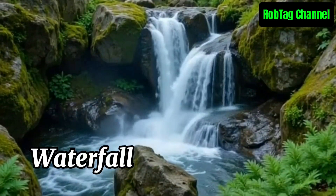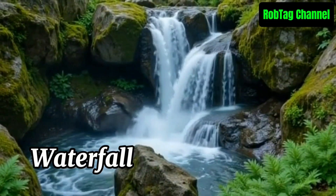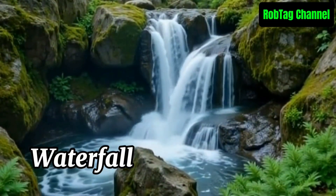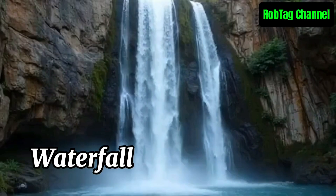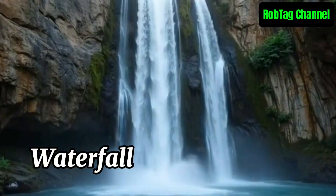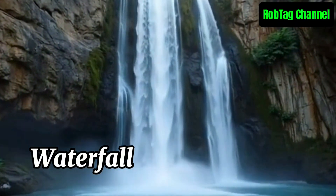A waterfall is a natural feature where water flows over a vertical drop or a series of steep drops in a river or stream. It forms when water erodes softer rock beneath harder rock layers, creating a sudden drop. Waterfalls are often scenic and can vary greatly in size and height.